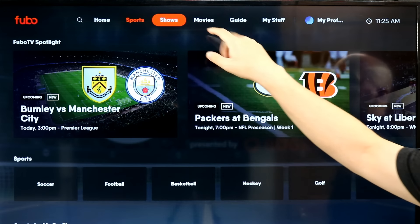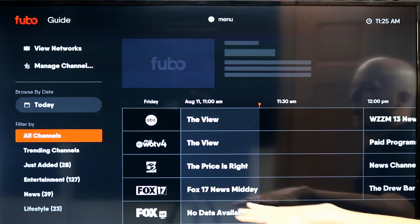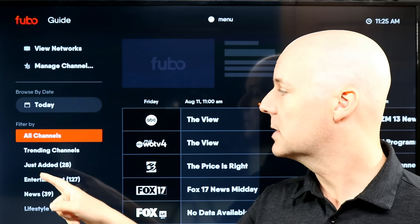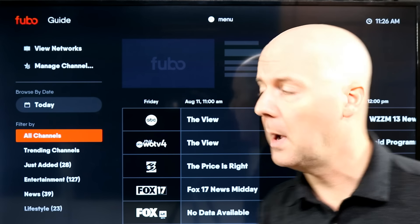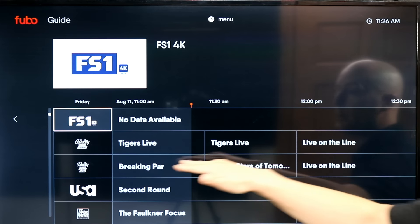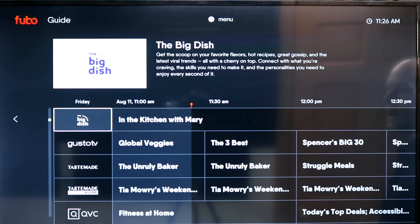They also have that for shows and movies, but you probably want to check out the guide. The guide is a traditional cable-style guide, and I really love how they have the ability to offer categories on the side — for example, trending channels, just-added entertainment, news, lifestyle, and more all in one spot. You can also scroll down through a ton of channels. You can see Bally Sports, my local RSN, is included — a very nice option.